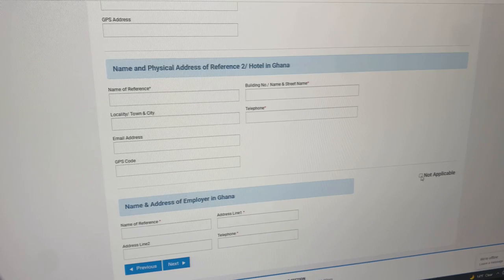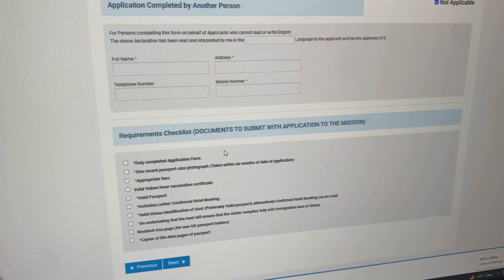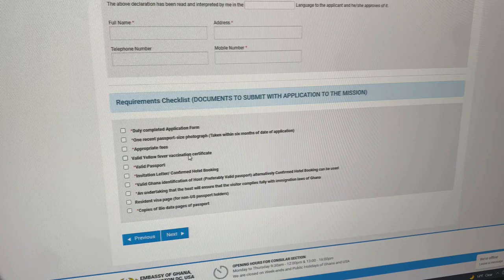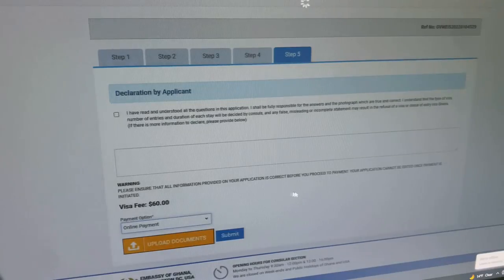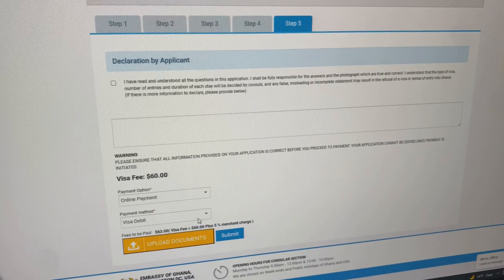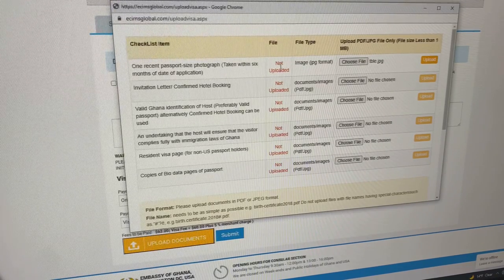Step four — if you're completing this application on behalf of somebody else fill in their info, but if it's for yourself just say not applicable. Then there's a requirements checklist showing everything you need to upload with your application online. Interestingly, the valid yellow fever card is not asterisked as required, but we uploaded a picture anyway. The last step is to confirm you understood all the questions, ensure all information is correct, and then you pay the visa fee — select your payment option, pick your card, and hit submit. Payment will pop up.